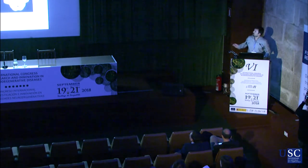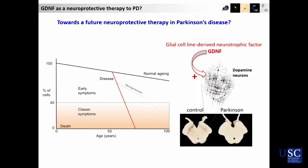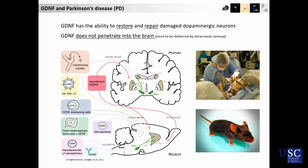The glial cell line-derived neurotrophic factor, which is also called GDNF, is the most potent neurotrophic factor on the dopaminergic neurons. It is very well known to act in the striatum and there provide trophic clues to the dopaminergic neurons. GDNF has this ability to restore and repair those damaged dopaminergic neurons, and this is true in animal models.